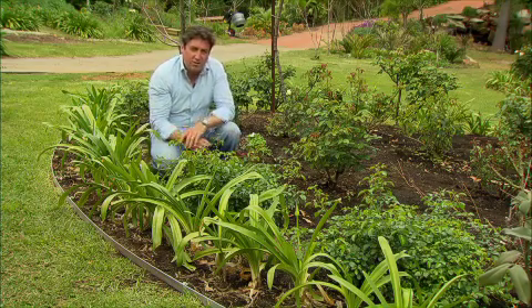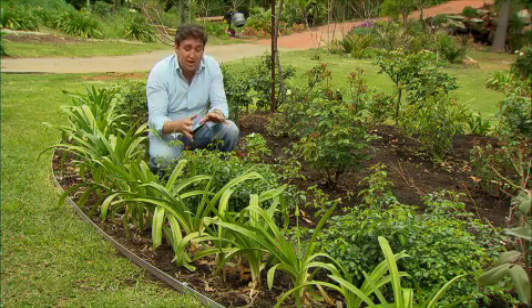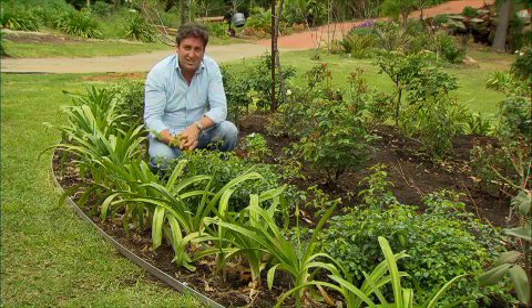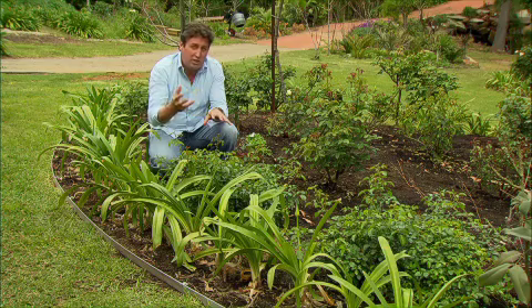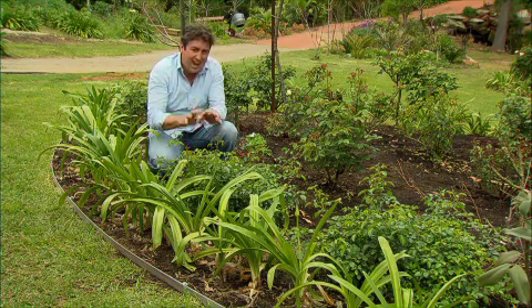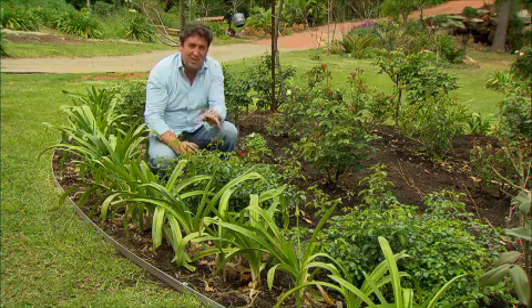Adding a ground cover into a rose garden bed is really good because it cools the soil down. A nice dense covering like this also smothers weed seeds out and, most importantly, it cools the soil, reducing evaporation. This is really important for roses during the summer months — they hate heat stress, so this is a good way to keep them looking great.